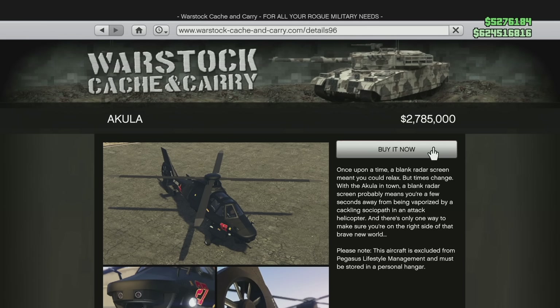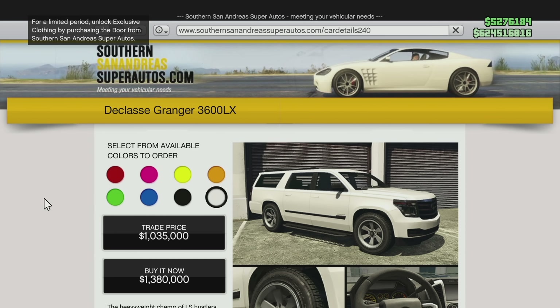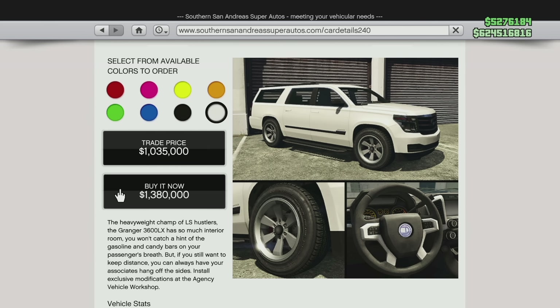Some of these, if you don't have them, you're going to want to wait until their new price. Others you might want to get before they become more expensive, including the Declassé Granger 3600LX. The old price is $1,380,000 and its new price is going to be $2,000,000 — a price increase of $620,000. You're going to want to get the Declassé Granger 3600LX before April 27th, because if you don't, you're going to have to pay over half a million dollars more.